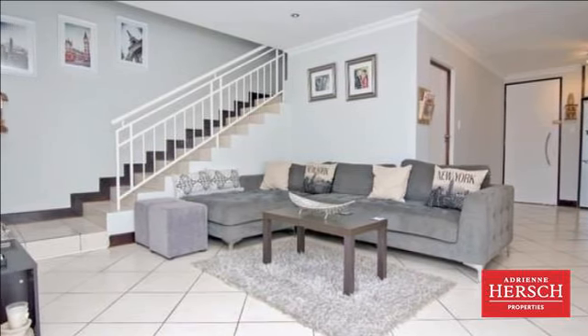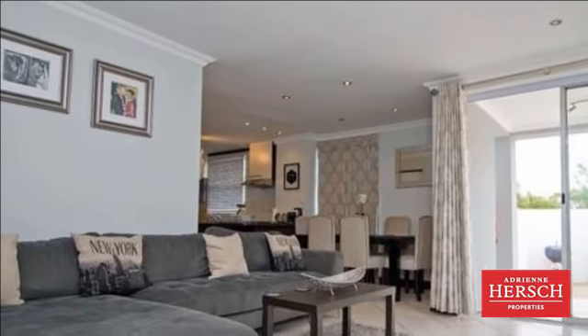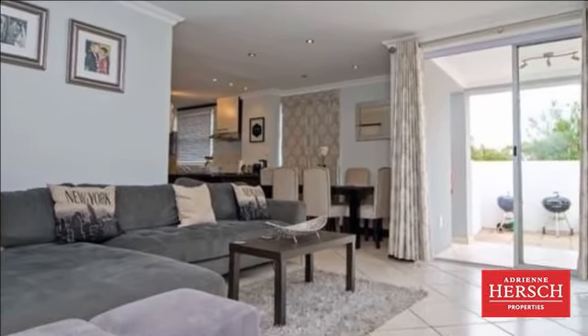The single garage has a pantry and access into the home. Your pets are welcome, with a communal pool and clubhouse in the complex. Security is 24 hours.